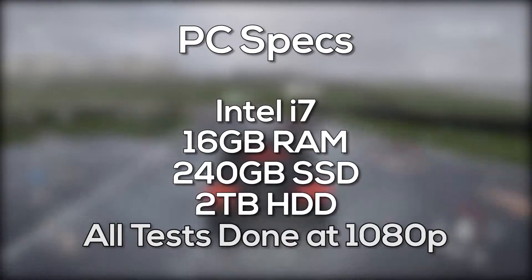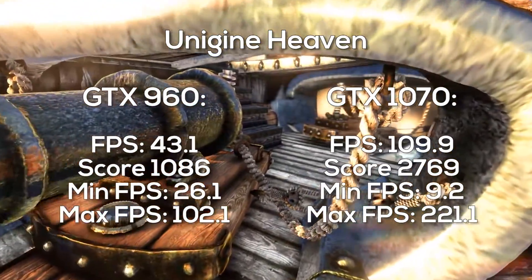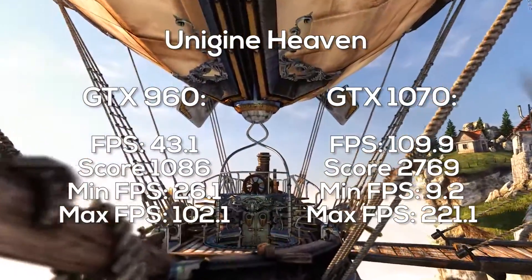Unsurprisingly, the 1070 came out on top in every test that we did. In Unigine Heaven it achieved more than twice as many frames per second than the 960. The 1070 did get a lower minimum FPS, but this could be for many reasons, and as there was no stuttering during the test, this low figure is not very relevant.